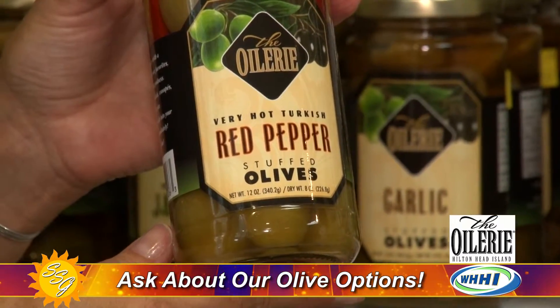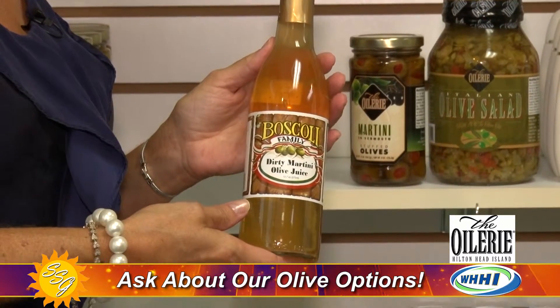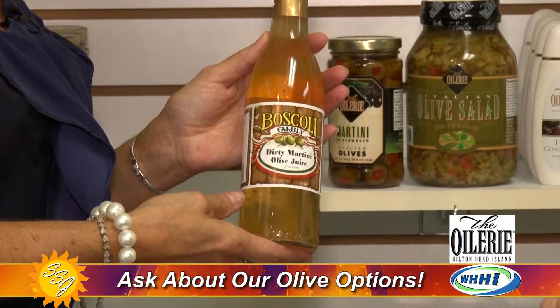For those martinis, you also have this fabulous product. This is a winner — you don't have to drain your whole jar of olives to get your dirty martini juice. You can just buy the juice. It's always the best part with dirty martinis.